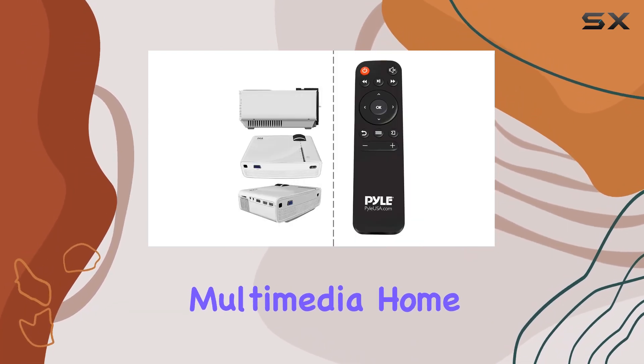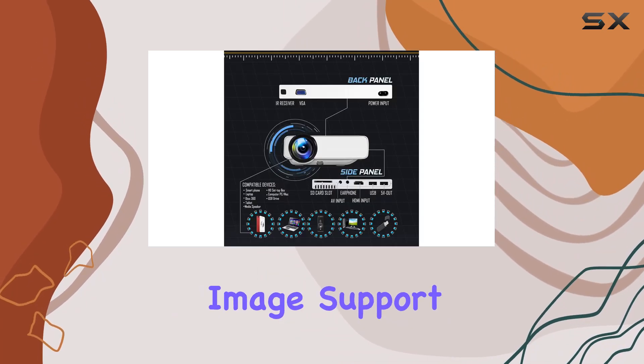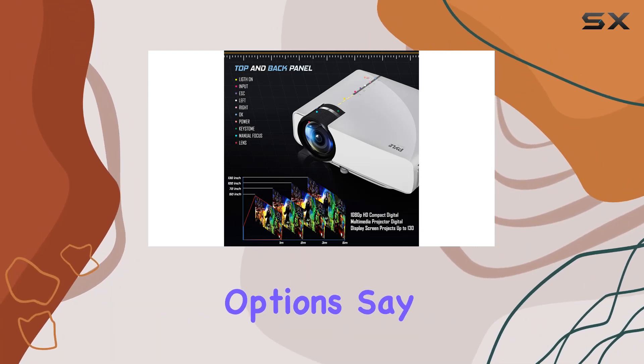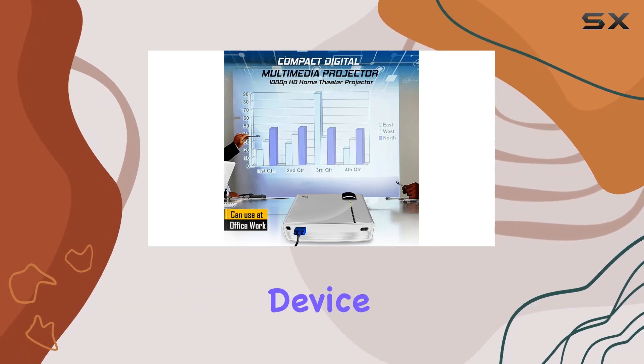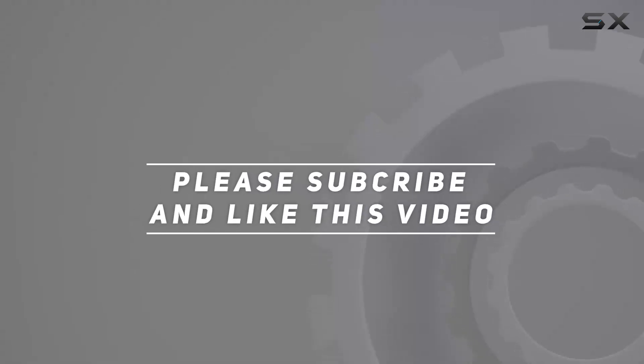Overall, the Pile portable multimedia home theater projector offers an exceptional entertainment experience with its high-quality image support, adjustable projection size, and versatile connectivity options. Say goodbye to dull movie nights and hello to cinematic bliss with this must-have device. Check out the video description for the updated price, and thank you for watching.